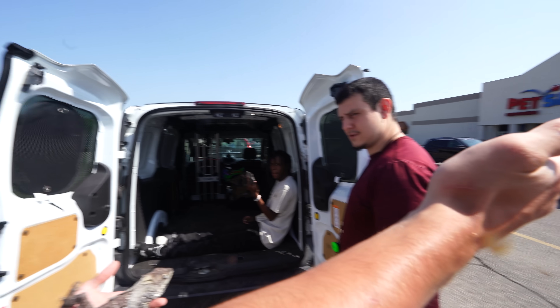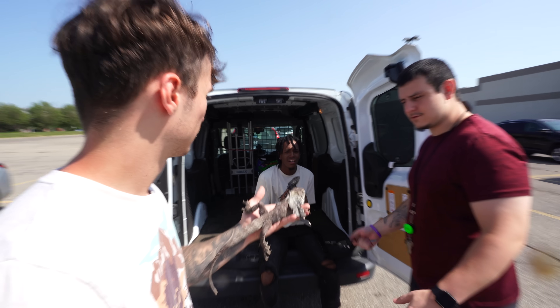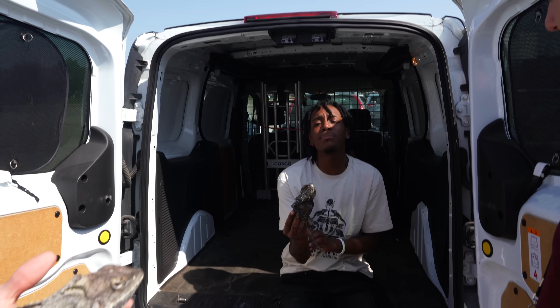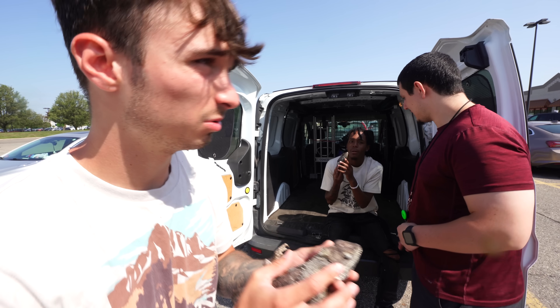We're getting harnesses, just like that dog over there — see how they're walking the dog? We're getting harnesses so we can take them to the park. I want to take something big to the park.